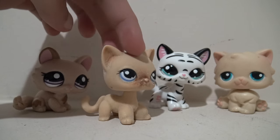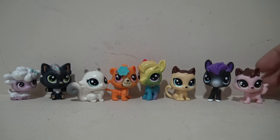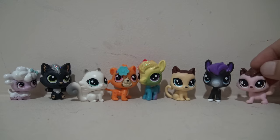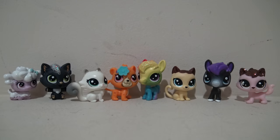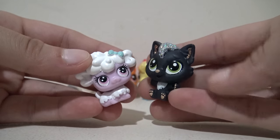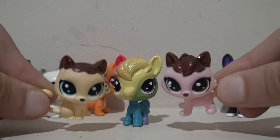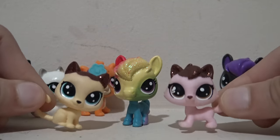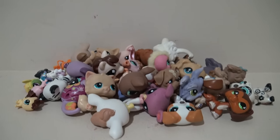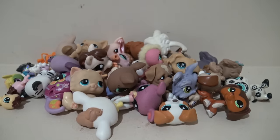I always like to pick up LPS that are flawed or damaged — they're very unique. And here are the last pets from this yard sale: the LPS minis. I got a couple of them, and I ended up getting these two to make into LPS keychains that I sell over on my Etsy shop. All the ones with glitter are so cute.